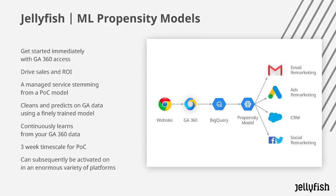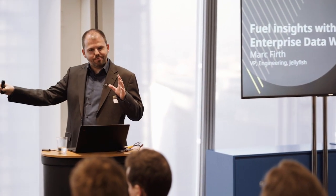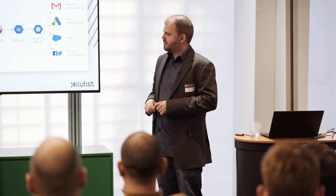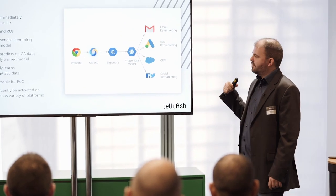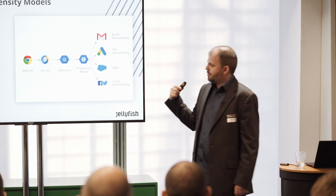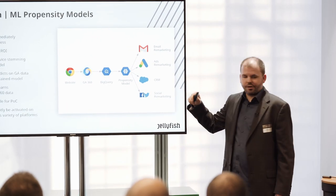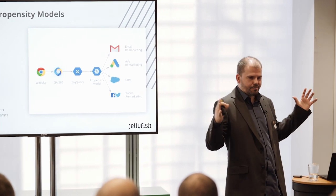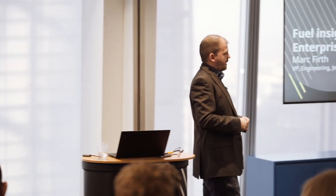But it doesn't have to be that complex — you can start with something far simpler, like a propensity model. This is something we do quite regularly, and getting the result of the propensity is usually about a three-week timescale. You can take the behavioural data from your website, feed it into BigQuery, put it through a propensity model running in TensorFlow, the machine learning library, and host it on the Cloud AI Platform.